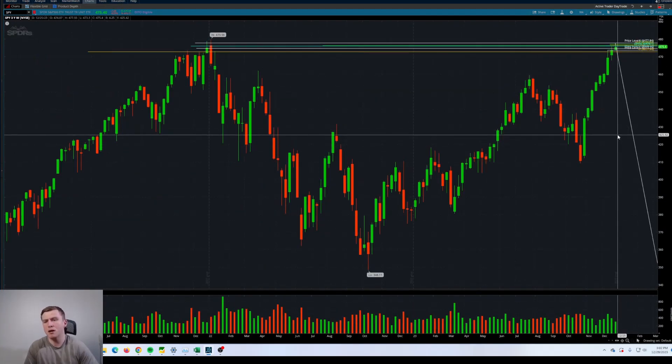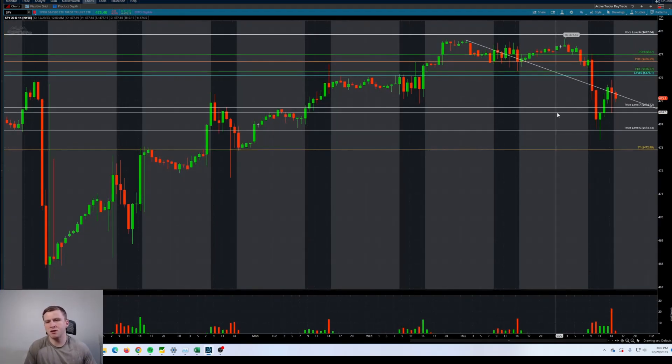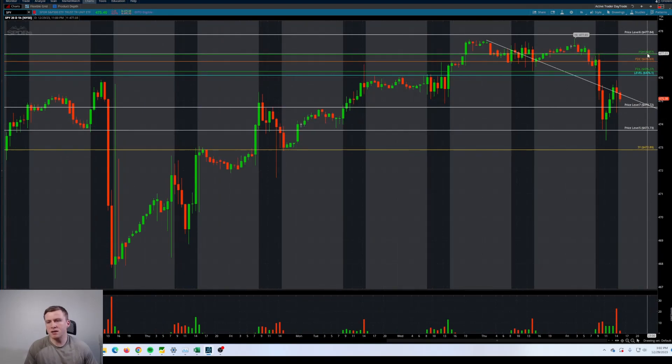Shorter term levels here: main ones being prior day high longs over 477, support regions below at 472.89, 473.73, and then that 474.72 region.